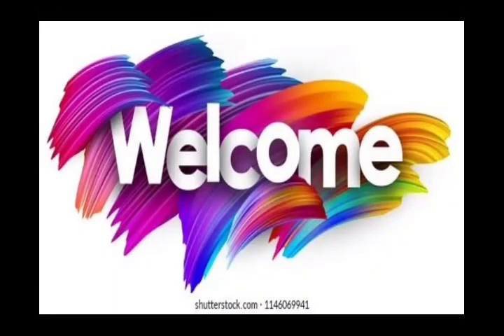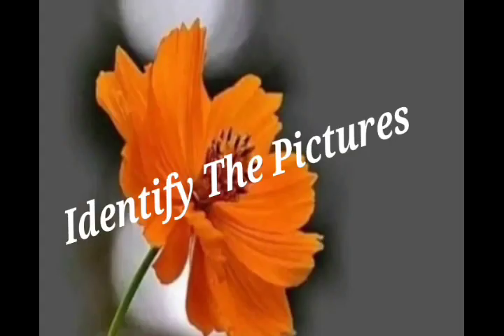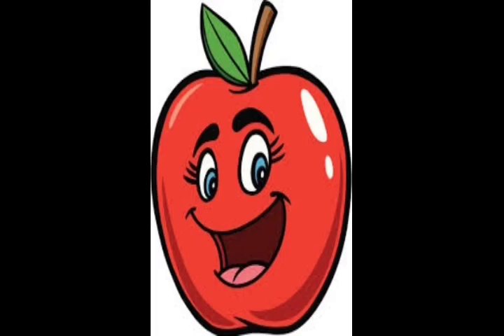Hi Kutis, I am happy to welcome you all. Identify the picture is our today's topic. We are going to see many pictures and identify them. Let us start, dears.